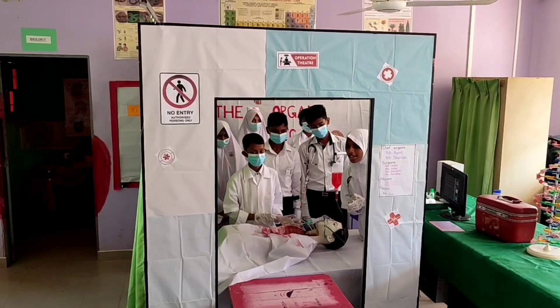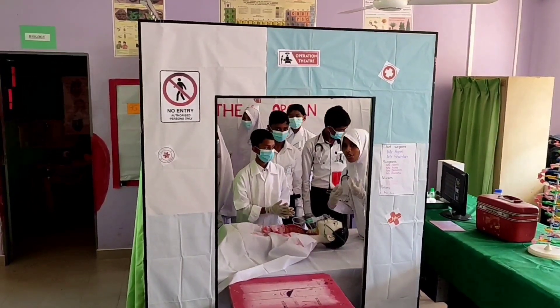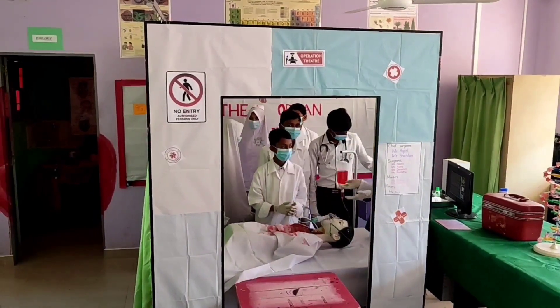I want to tell you all something — let's go inside that room and learn more about the systems of our body and how to be healthy. So let's go.